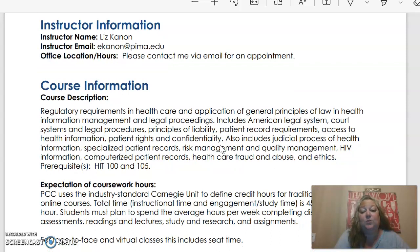A little bit about the course: we are covering regulatory requirements in health care and application of general principles of law and health information management and legal proceedings. We're going to include the legal system, the court system, principles of liability, patient record requirements, and things like that.